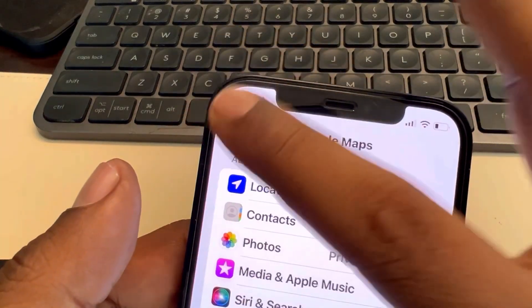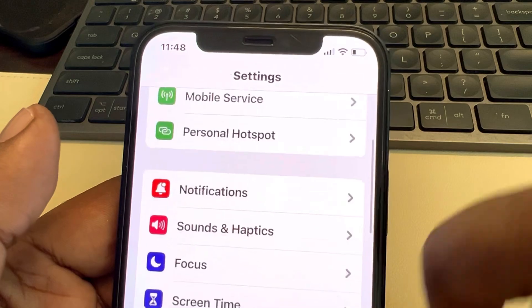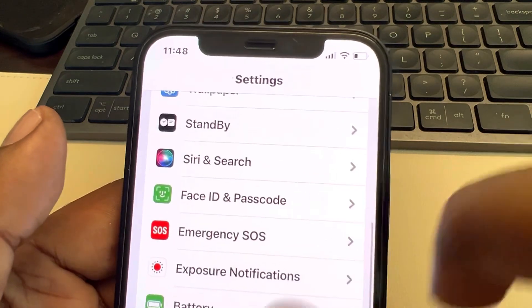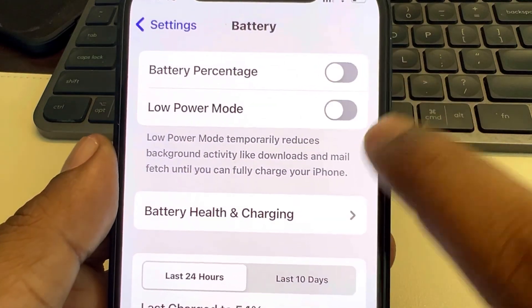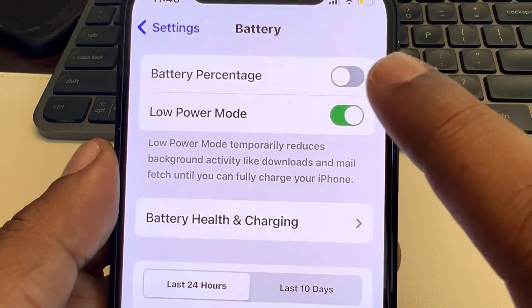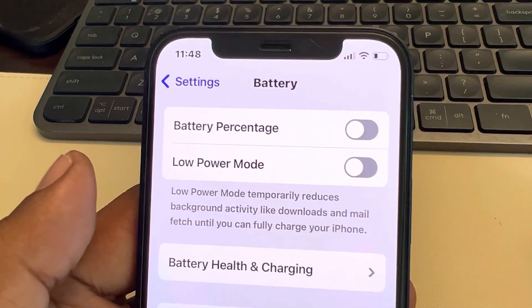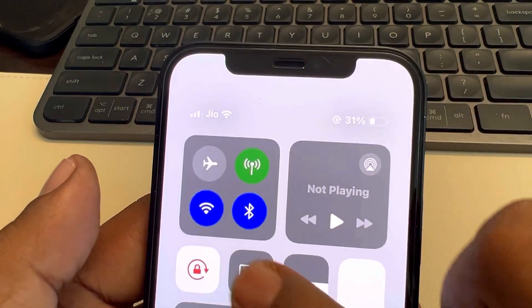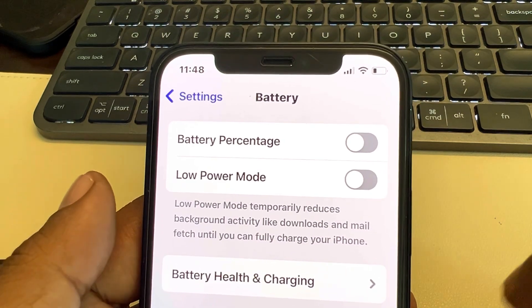Now the second thing which you need to do is go to Settings and go to the Battery option. Tap on Battery and make sure Low Power Mode is turned off. If it is on, turn it off.